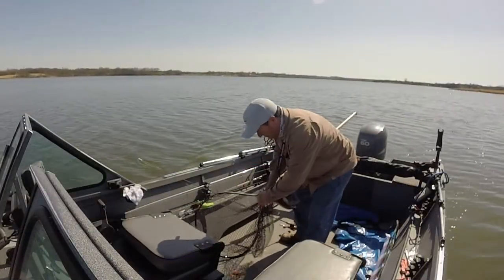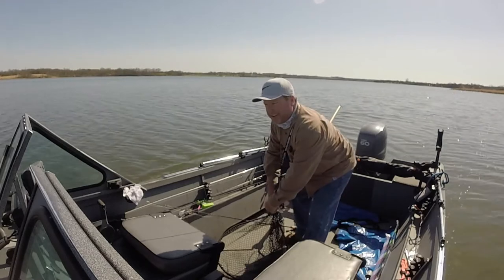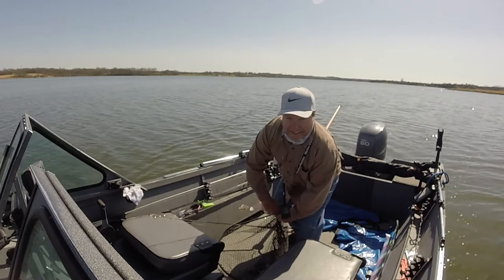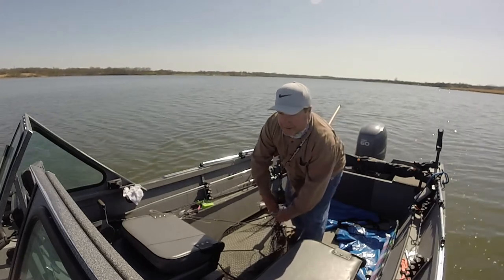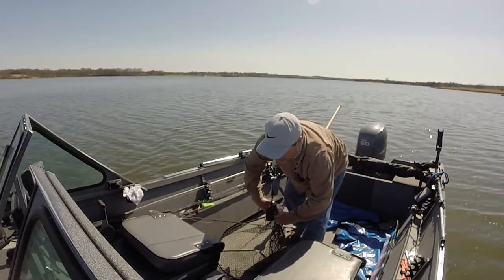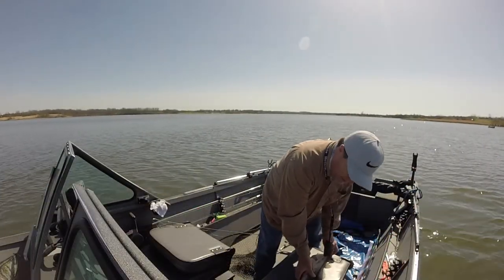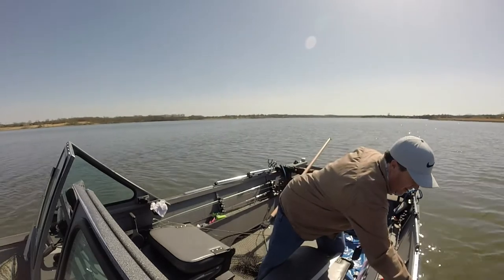Here's what I'm doing — I can't catch anything today, so I tried this Dubuque rig just to cover some water. It's a crankbait and a jig at the same time. This one's got to be 18 inches — maybe 17 and a half.